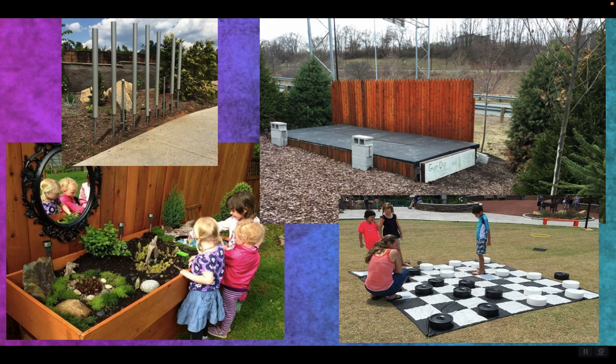Remember to utilize outdoor spaces: potting tables to play with natural elements, sculptures or large versions of games, a stage to play act on, some musical instruments. Those tubes in the top left make different sounds when you bang them with things.